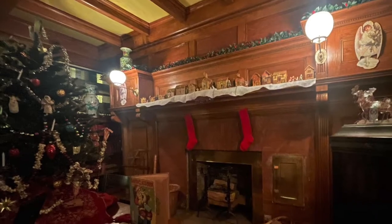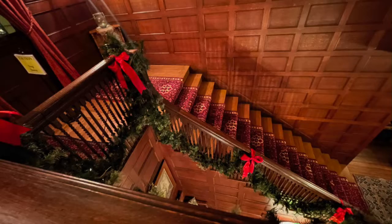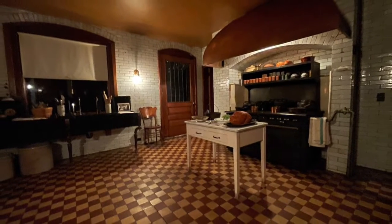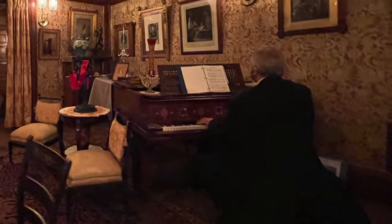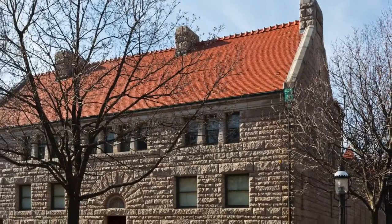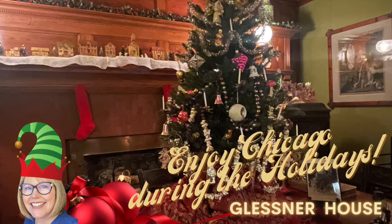Highly, highly recommend this tour. Shame on me for not going there until this year. Thank you for listening to the Glessner House.